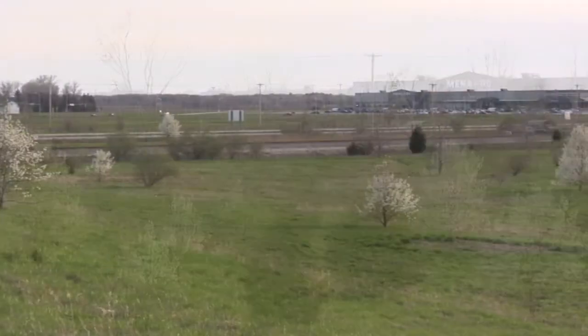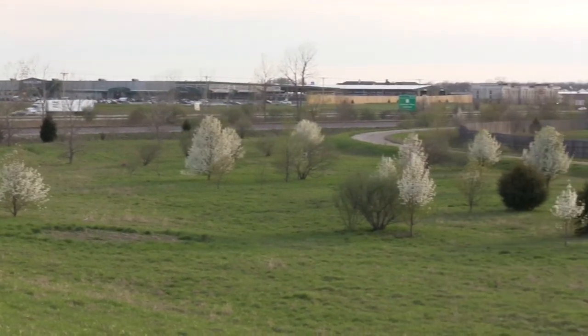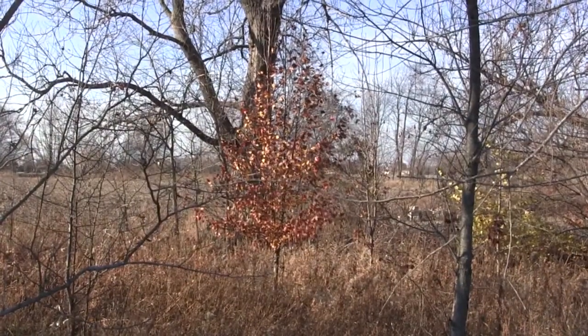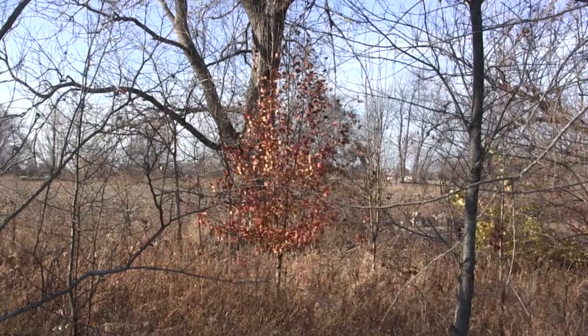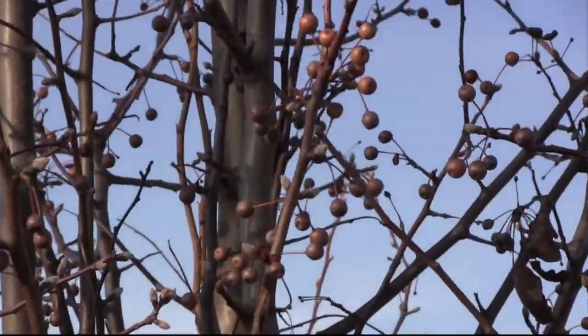Once the Bradfords grew for a few years, people started noticing problems with the tree structurally. Whenever there was a bad winter storm, the trees would just split apart because of the branching patterns. Then people got the idea to find some trees that are structurally better, so they started introducing more cultivar selections.